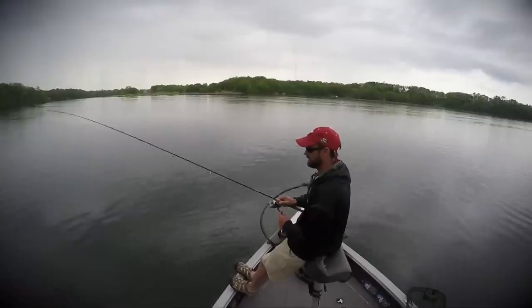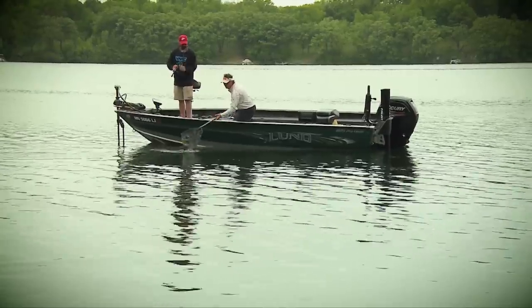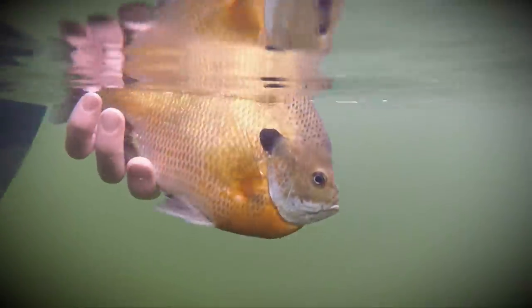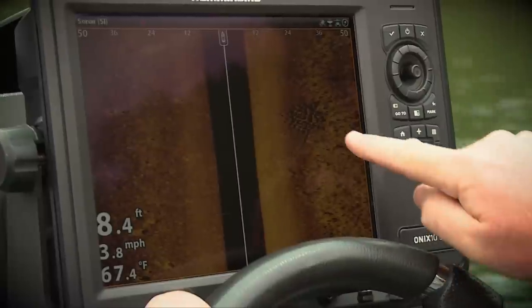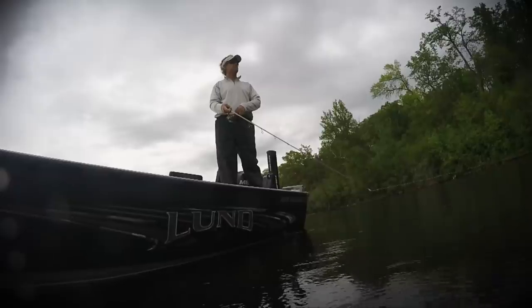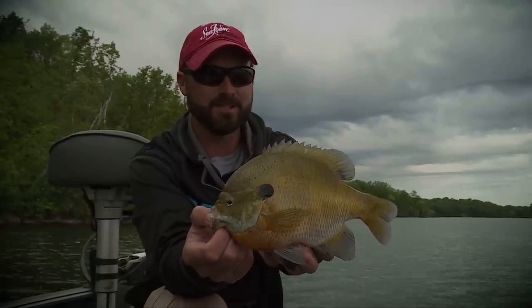Early summer bluegill opportunities can offer some of the funnest action you can have all season. Remember, do everything you can to protect this resource. Use the amazing technology that's available today, get out on the water and enjoy these awesome fish.